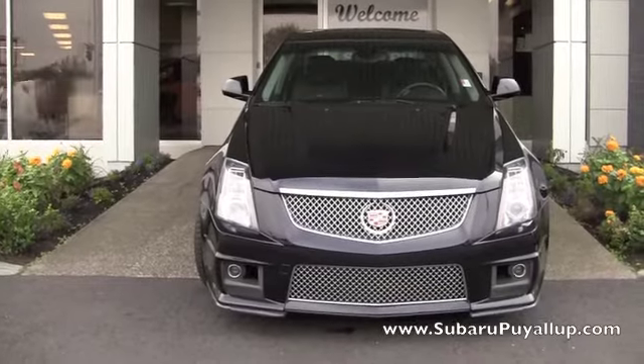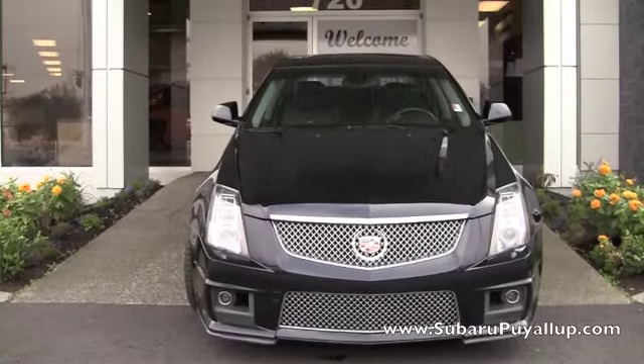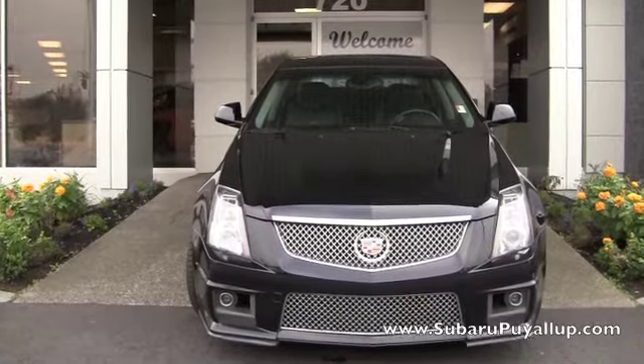Hi, my name is Gretchen. I'm here at the Subaru Fuel Up, your stress-free dealership. I have a 2009 Cadillac CTS-V to show you real quick.